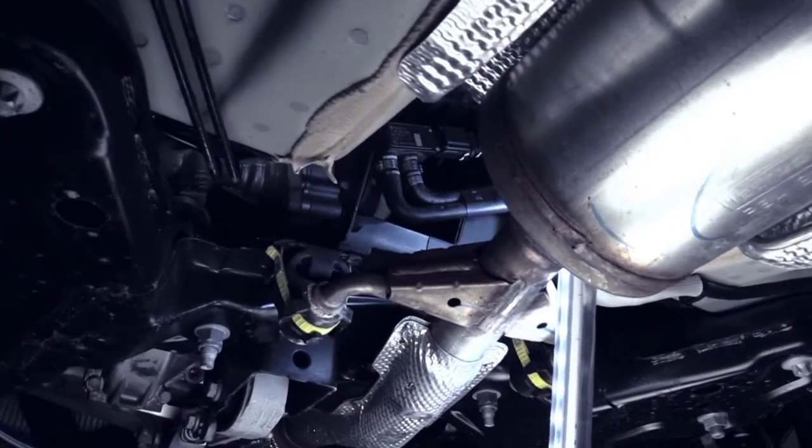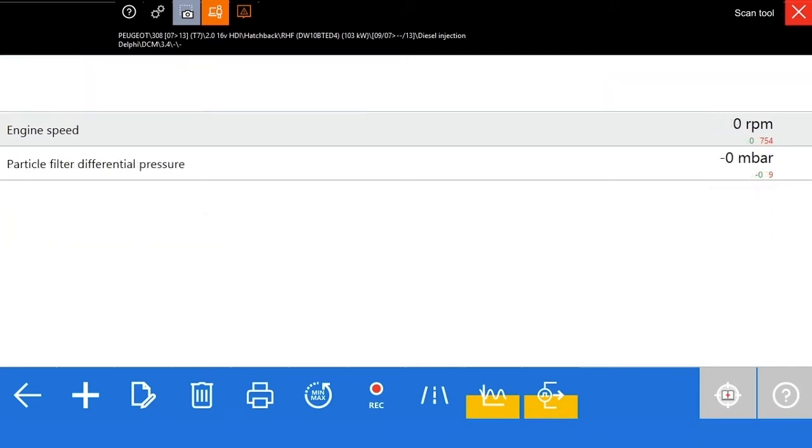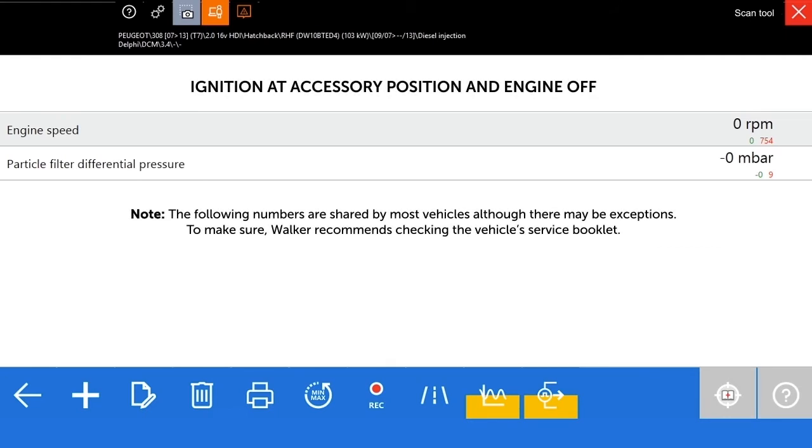To verify the differential pressure sensor, read the particulate filter's pressure difference by checking the parameters with a diagnosis tool in different driving conditions. The values should be approximately: with the car in the ignition position but with the engine stopped, the pressure difference should be in the range of 0 to 2 millibars; with the engine switched on at idle, 20 to 30 millibars; and with the engine at high workload, 80 to 100 millibars.